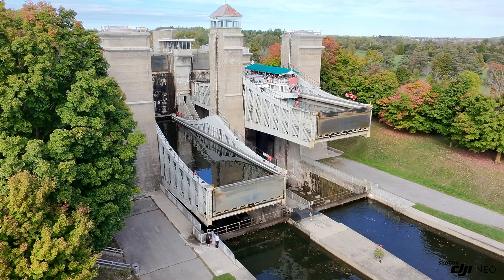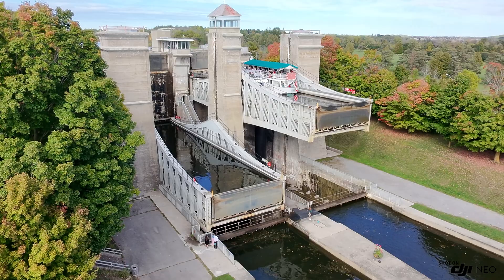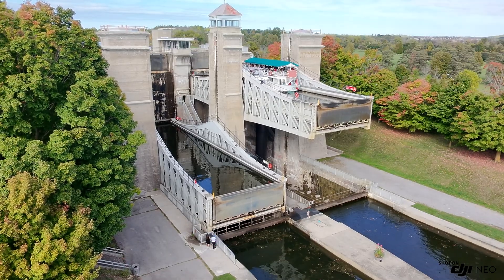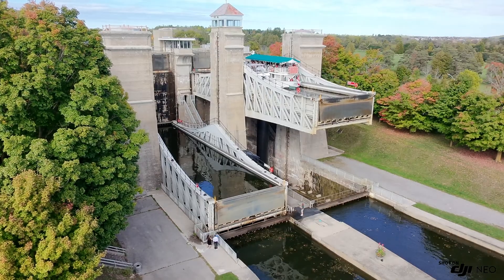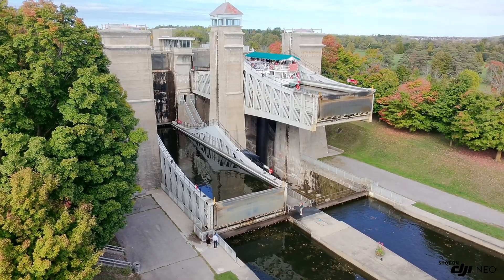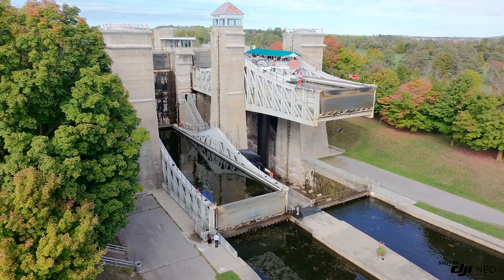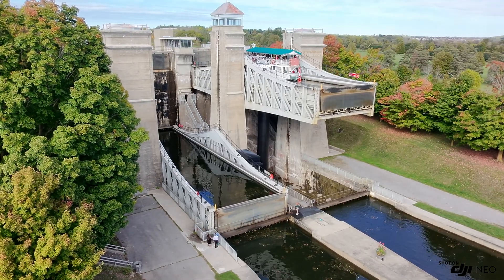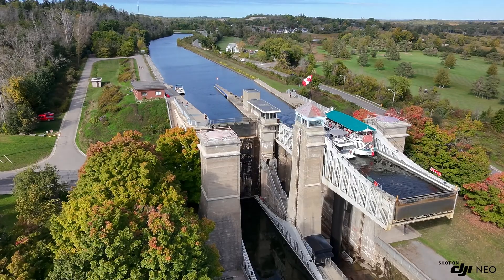As for the cost of construction, the Peterborough Lift Lock was completed in 1904 at a cost of approximately $560,000. Adjusted for inflation, that would be equivalent to tens of millions of dollars in today's currency. This significant investment was due to the advanced engineering and materials required, as it was the largest unreinforced concrete structure in the world at the time of its construction.